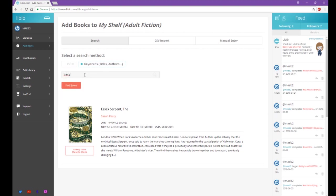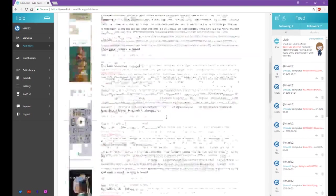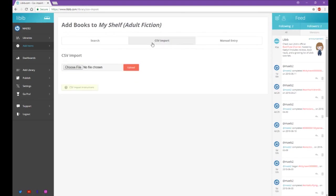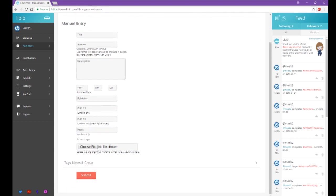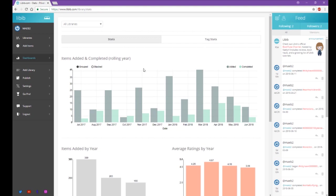You can also search by keyword — for example, looking up Tracy Chevalier will show books I could add. There's also a CSV import option, which lets you download your library from another app like LibraryThing and import it here, automatically adding everything. You also have manual entry just like on the app, except here you can choose a photo from your computer and hit submit.